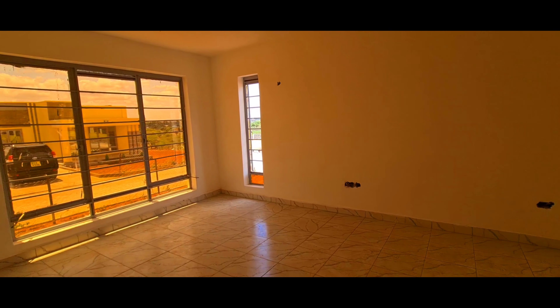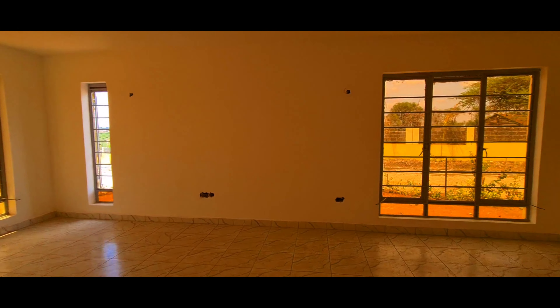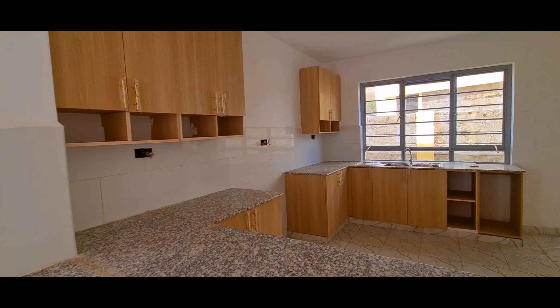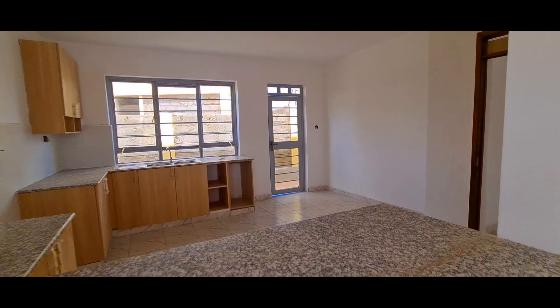There are two big windows and a small one. And then we have an open-plan kitchen. This is the open-plan kitchen.